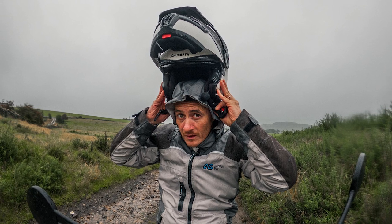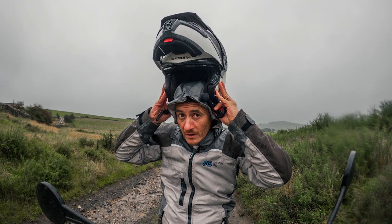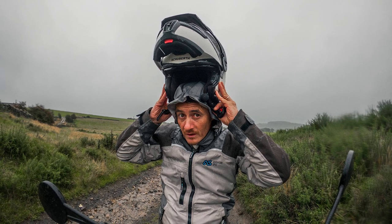Another feature of the hood is that if it's absolutely hammering down with rain, you can put the hood on underneath your helmet. You might be pretty unlucky to be out when it's raining that hard, but it basically prevents the rain from getting down the back of your neck when you're riding.